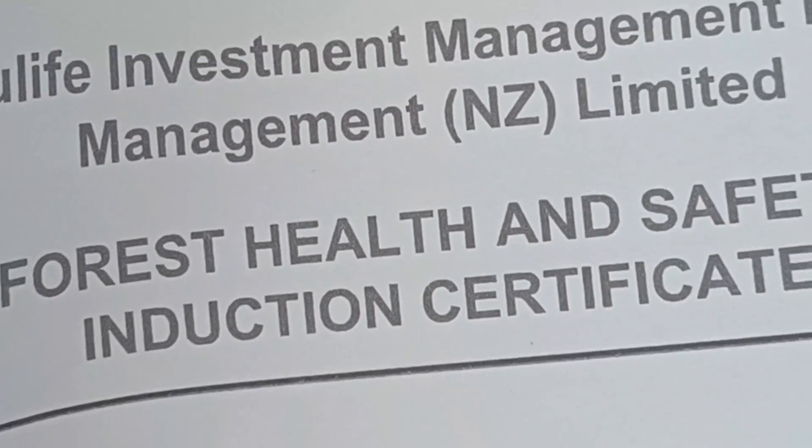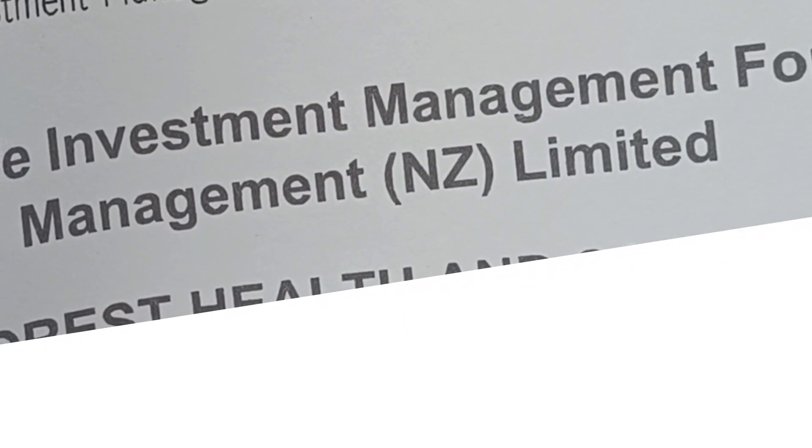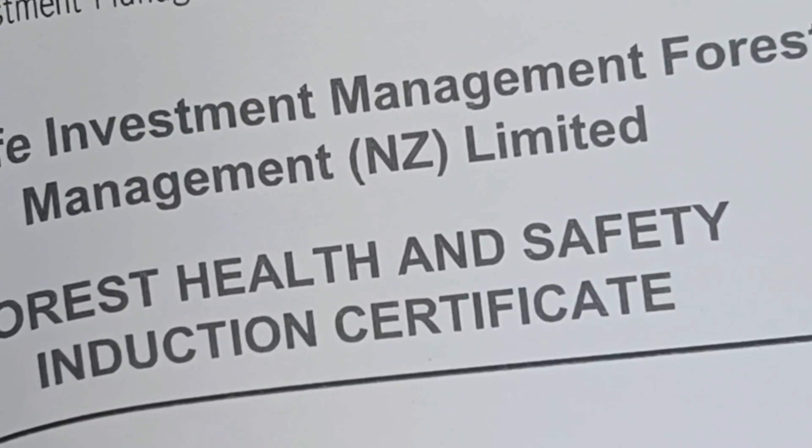We got an induction set up against the arm side. We are all good to go.